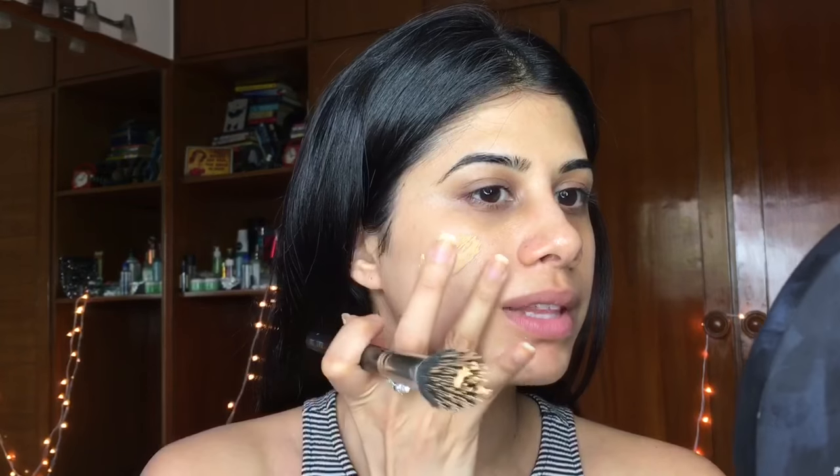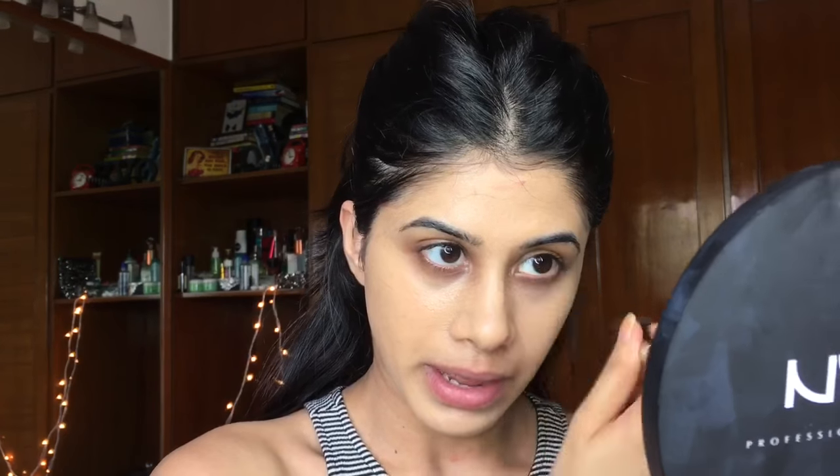I'm going to take the Pond's BB Cream — this is my fourth tube already — and I'm just going to take that on my stippling brush, just going to layer some on. It is so hot these days, just going to take that Pond's BB Cream and put that on my skin. Gosh my hair is in the way, I need to clip it back — much better. I don't know how people do their makeup with their hair all over their face, I just cannot do it.